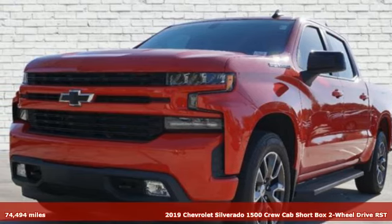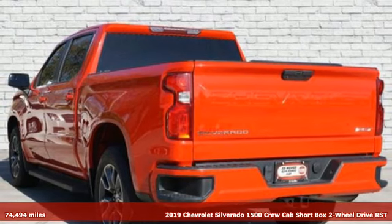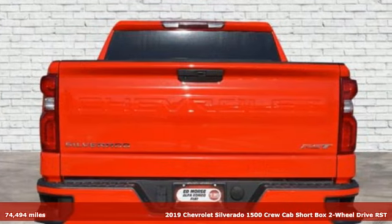It's a 2019 Chevrolet Silverado 1500. The Silverado 1500 is built to last, because you don't build a legacy on chance.